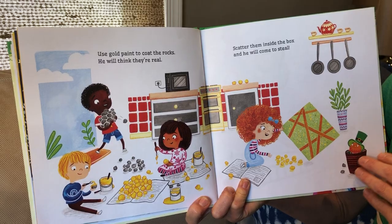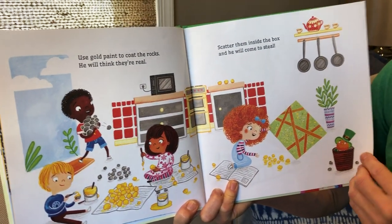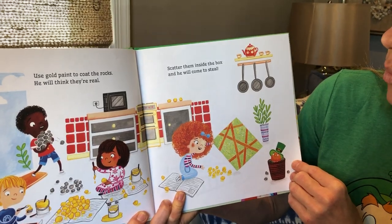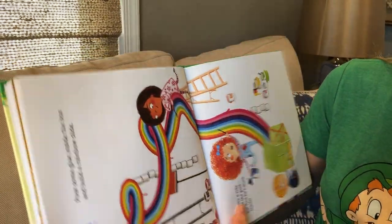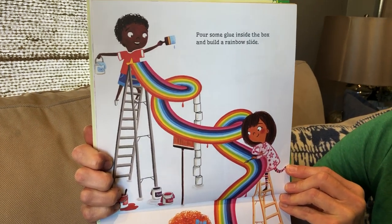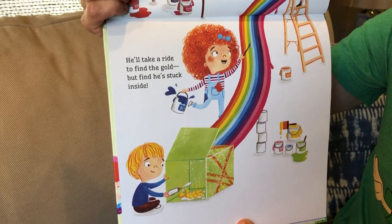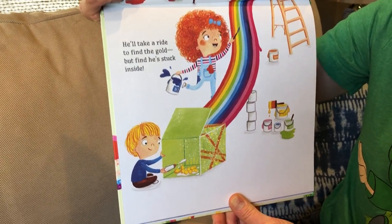Use gold paint to coat the rocks — he will think that they are real. Scatter them inside the box and he will come to steal. Pour some glue inside the box and build a rainbow slide. He'll take a ride to find the gold but find he's stuck inside.